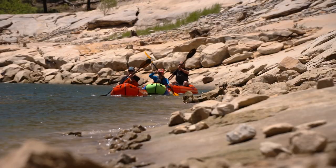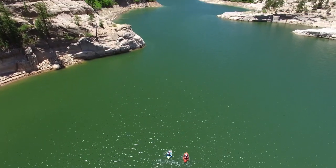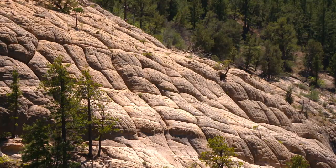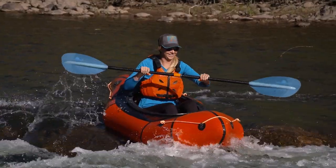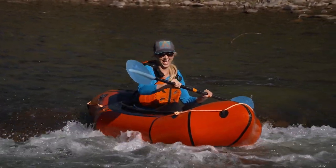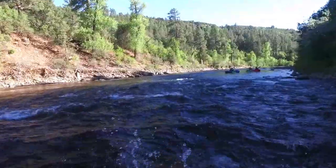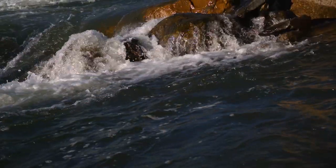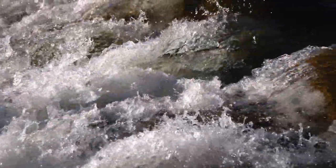Oh my gosh, this is so beautiful. Colorado has to be one of the most beautiful places I have ever been. Look at this view. Southern Colorado's diversity is the perfect test for the pack raft we built. Later we're going to move on to the Dolores River, which is kind of flat water with a few small rapids, and then on to the Animas, which has some class three whitewater.